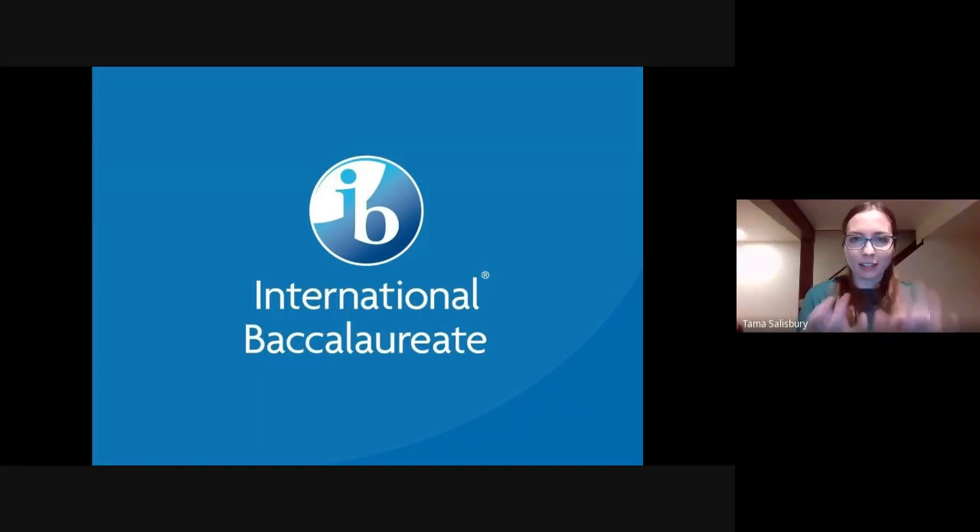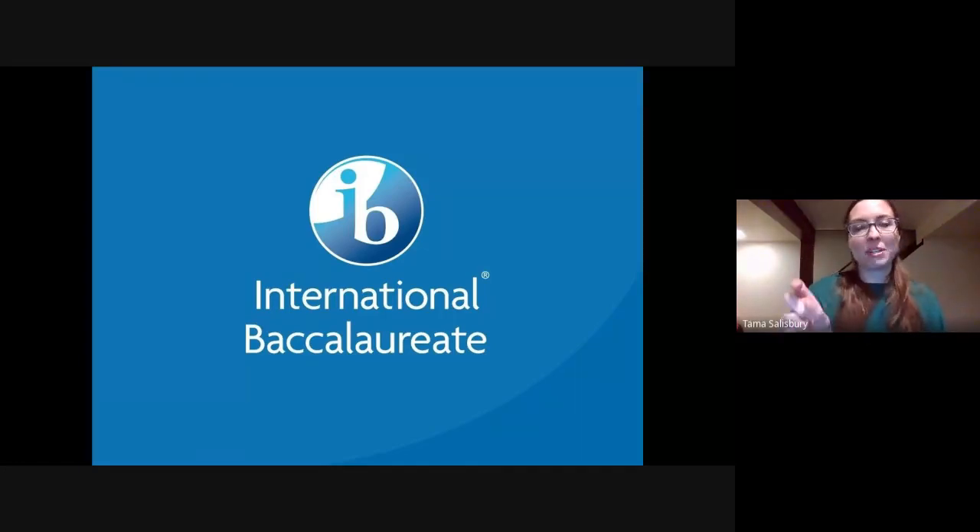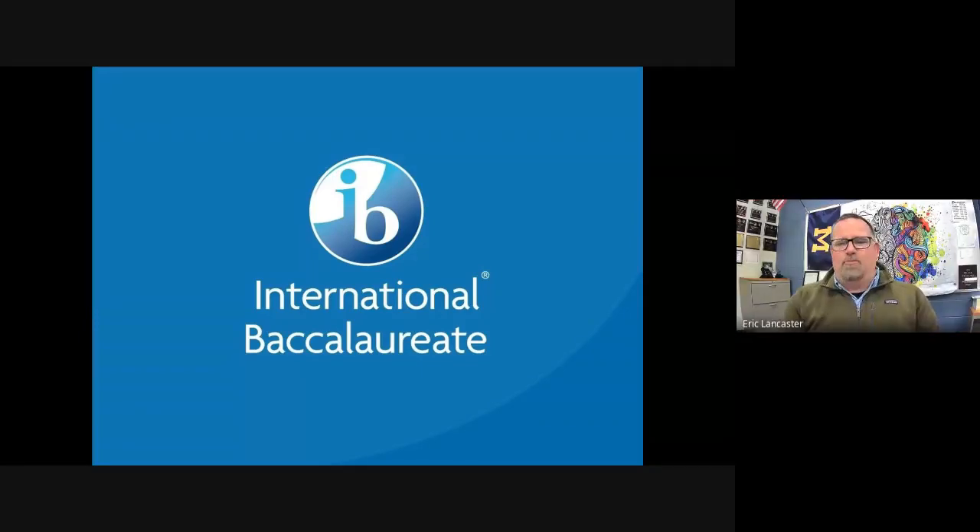Q: What is the difference between Math AA and Math AI, and how does a student decide? A: Math AA is more calculus-based and is the most frequently taken course. It also offers the opportunity to take it at the HL level, making it the better choice for students who are relatively strong in math.